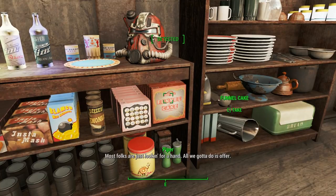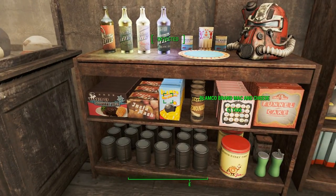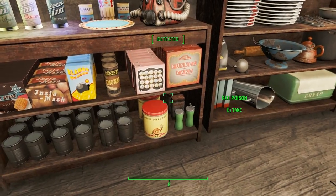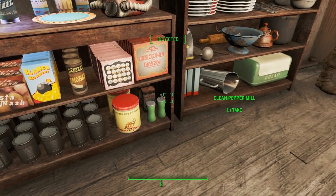We've got Funnel Cakes from Nuka World, Fancy Lads Snack Cakes, Deezer's Lemonade, Lamco Mac and Cheese, Instamash, Salisbury Steaks, Coffee Tins, Rat Poison — that's not food, don't eat that! — and a salt shaker and pepper mill.